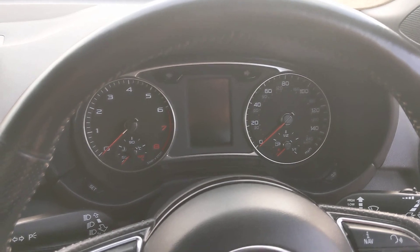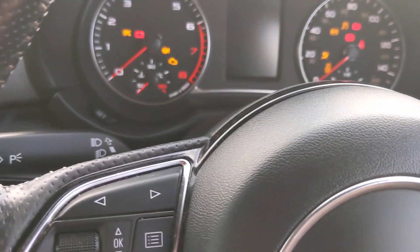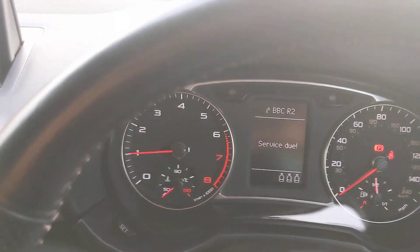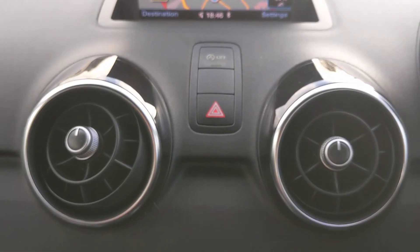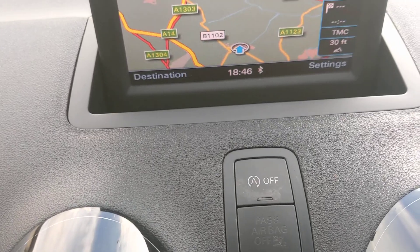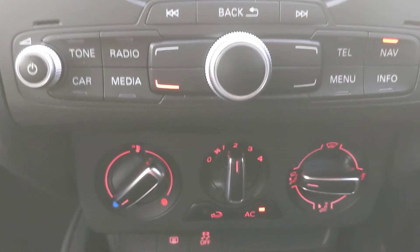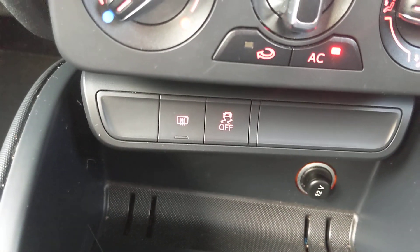Three-spoke steering wheel with radio controls and trip computer. She's done 73,000. Nav at the top, air controls, override for the stop-start, Audi multimedia with the SD card in there for the nav — plus a spare slot you can load with music — air conditioning, ESP override, and heated rear screen at the bottom.